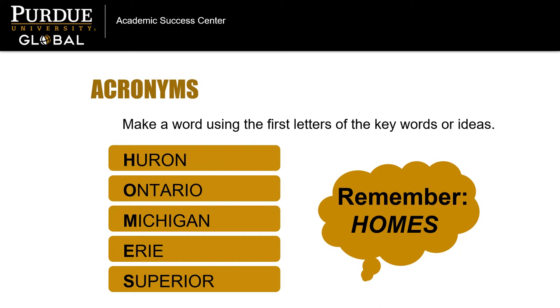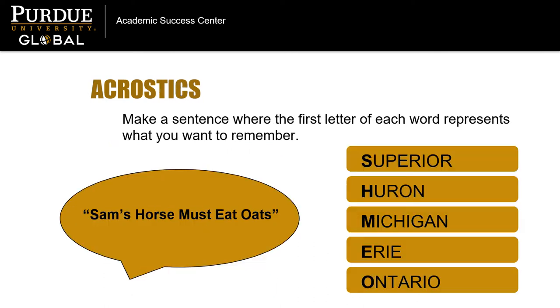Huron, Ontario, Michigan, Erie, and Superior. If you need to remember the Great Lakes in order of their size, an acrostic might be helpful. To create an acrostic, make a sentence using the first letter of each word to represent what you want to remember.